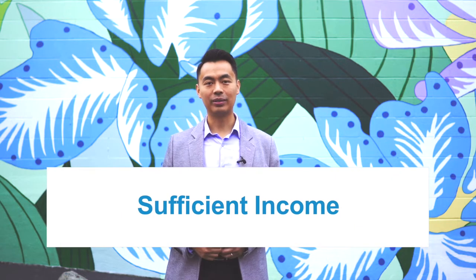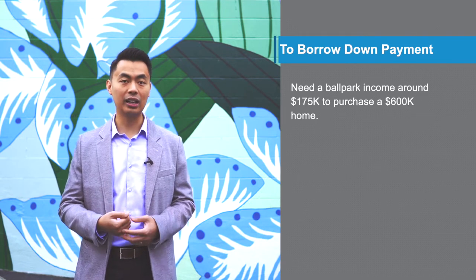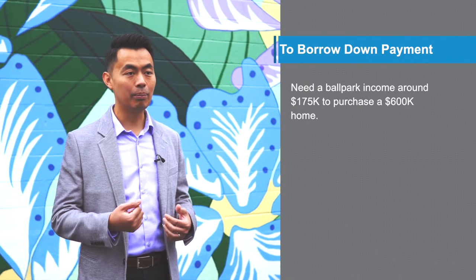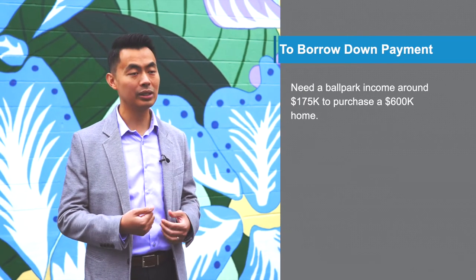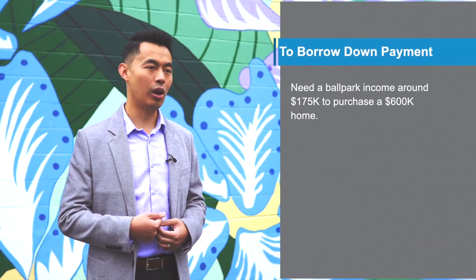Number four, you need sufficient income. You need an above average income to qualify for this program because all the lines of credit and other debts you're using for the down payment will be added towards your debt calculation. Just to give you an idea, I worked on this with a client who used this program to purchase a $600,000 home. They borrowed their down payment and they had a combined income of around $175,000. That's the ballpark income that you'll need in order to qualify.